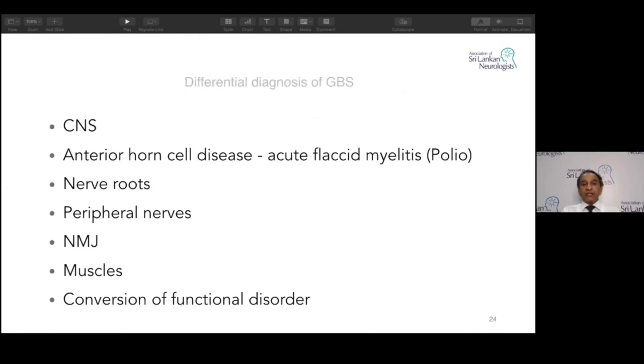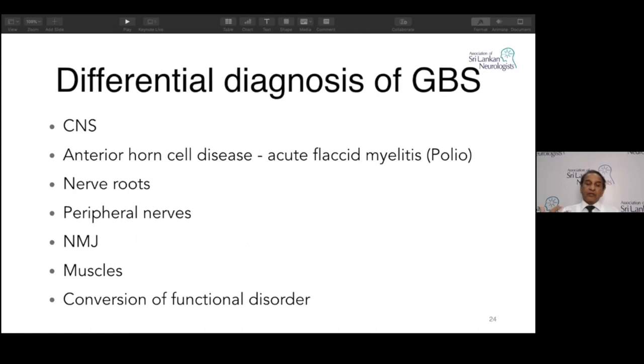Differential diagnosis includes CNS involvement, anterior horn cell disease like polio, nerve root radiculopathy, peripheral nerve involvement from metabolic or endocrine causes, neuromuscular junction disorders like myasthenia or Lambert-Eaton, myositis, polymyositis, hypokalemic periodic paralysis, and conversion disorder — though that is a very careful diagnosis, since a clumsy patient can be Guillain-Barré.